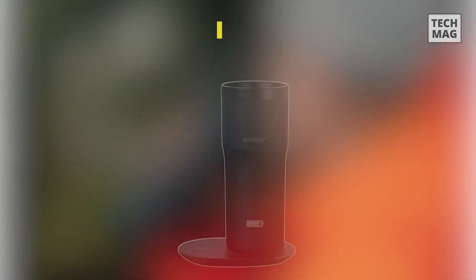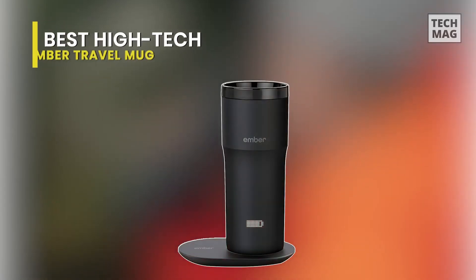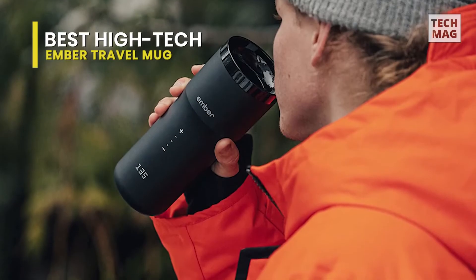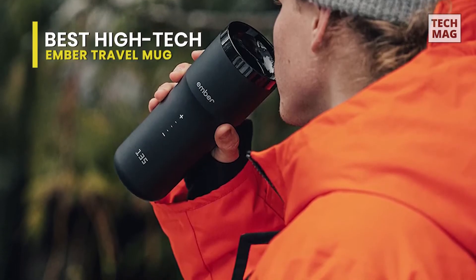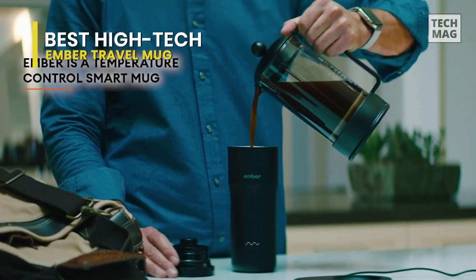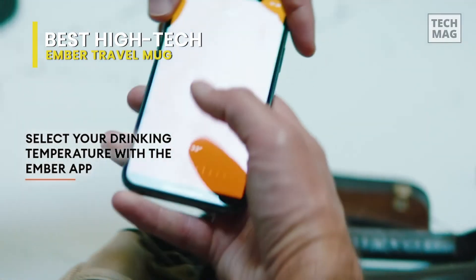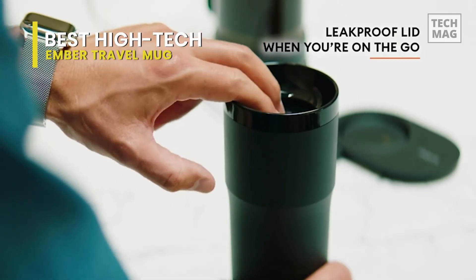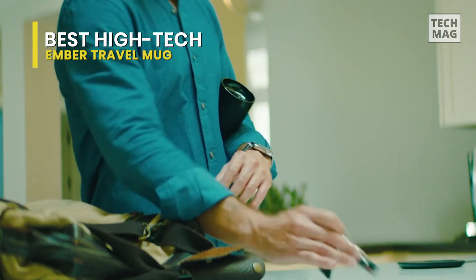Best High-Tech: Ember Travel Mug. Like many other travel mugs, this will keep your drink hot throughout your morning commute. The mug is smart — you can control and set its temperature using the panel or connect it to the Ember app via your smartphone. The app essentially functions as a temperature gauge for the mug, alerting you when the desired temperature is reached. It distinguishes itself through the use of smart technology and a high-tech design.